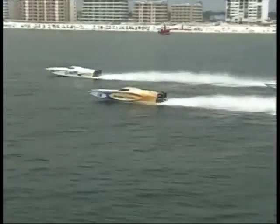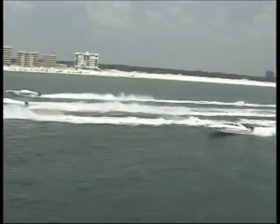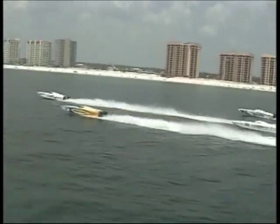To the front of the pack right now, Map A and Barracuda just dropping back a little bit as Hogsbreath and Mojo with Double Edge Motorsports bringing up the back of the five-boat Cat outboard class.